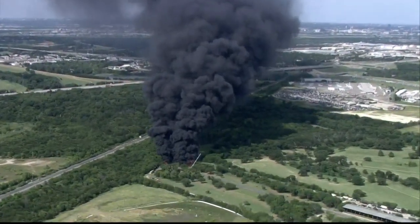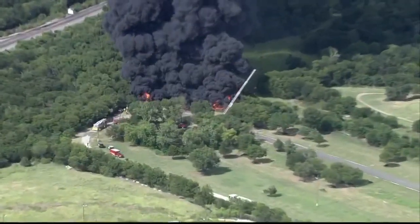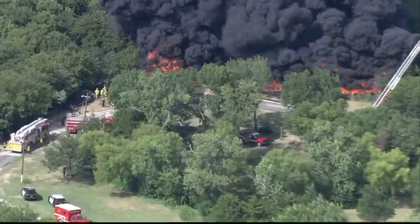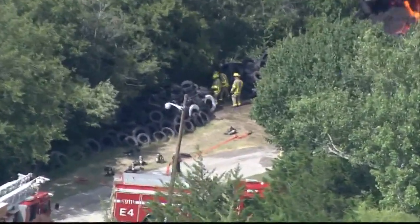Certainly a tough job for firefighters out there today as we see them getting in there, trying to remove those tires and obviously eventually try to get this fire under control, because we have winds to deal with, at least some anyway. And the heat that they're dealing with out there is pretty extraordinary.